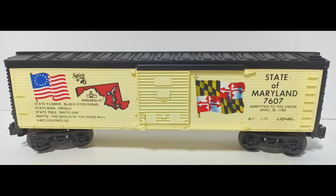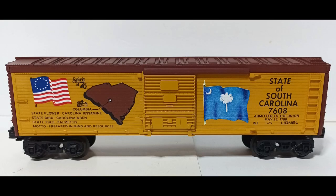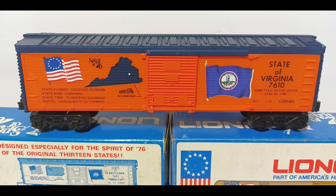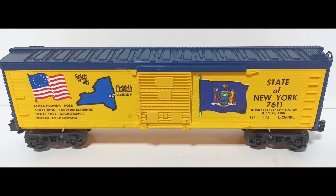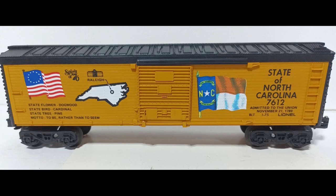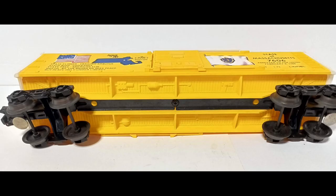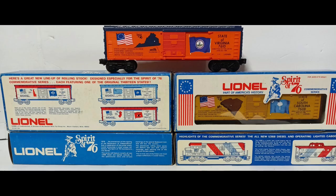While not officially part of the series, a No. 7700 Uncle Sam car was also available in 1975, and some collectors place it among the Spirit of 76 cars. Since each car was available separately, and some were made in differing quantities, they have different values on the collector market. The No. 7601 Delaware car is the easiest to find, followed by the group of New Jersey, Georgia, Connecticut, and Massachusetts. The No. 7602 Pennsylvania is also common, but slightly more difficult to find than this second group. New Hampshire, Maryland, and South Carolina make up the next group, followed by North Carolina and Rhode Island.